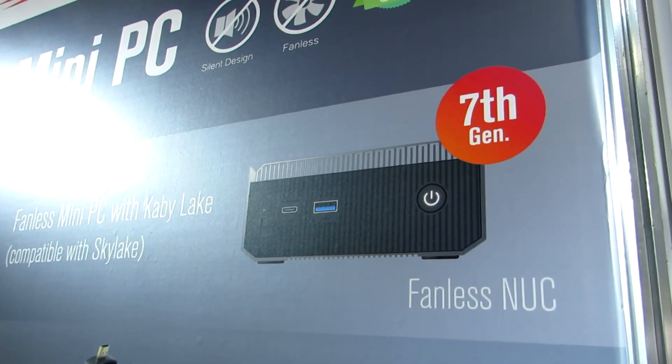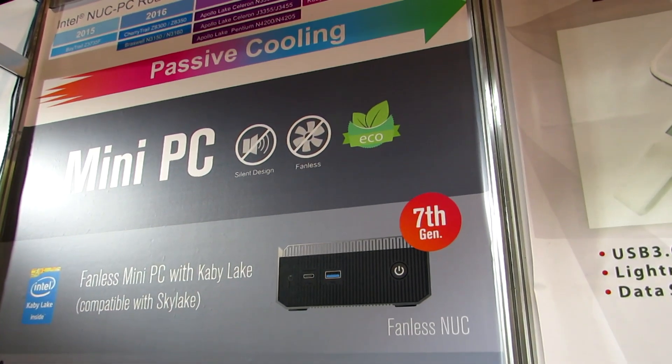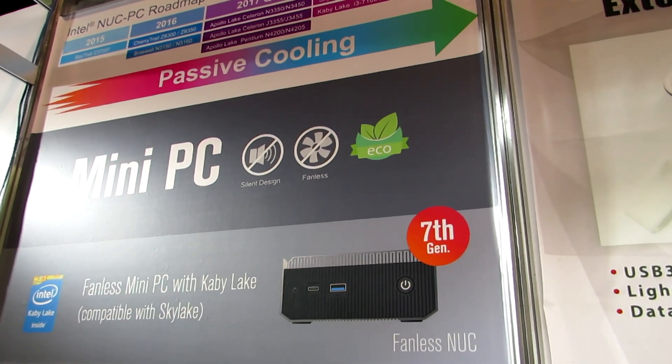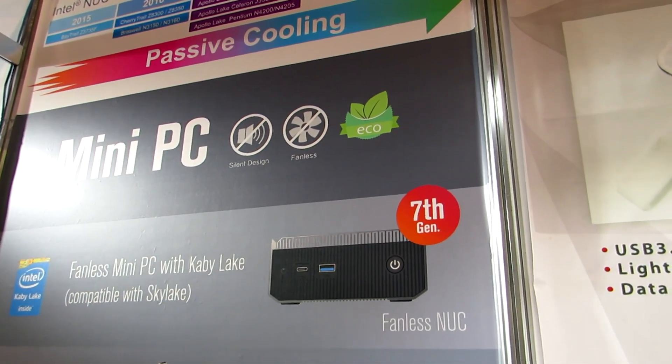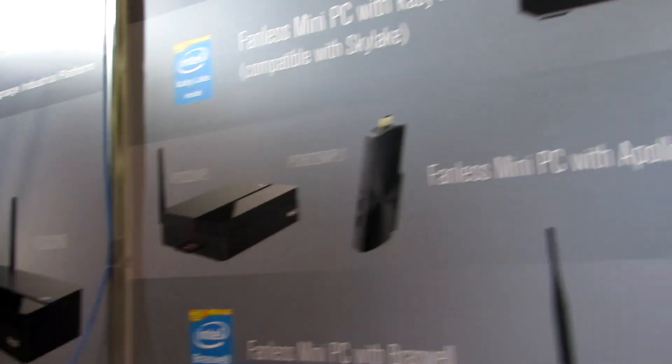Something else that's pretty exciting is we're going to start to see Kaby Lake fanless PCs. In the second quarter, by the summertime, we'll start to see models with Core i3, Core i5, or Core i7 dual-core Kaby Lake processors — that's the U-series 15-watt chips.